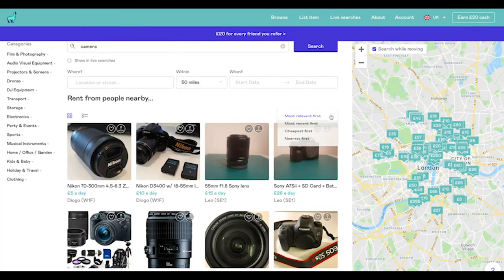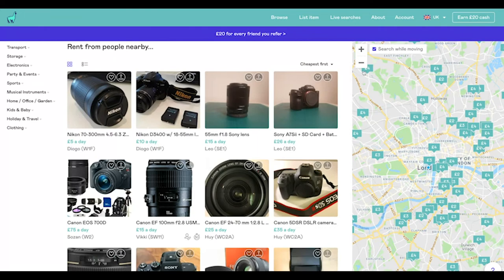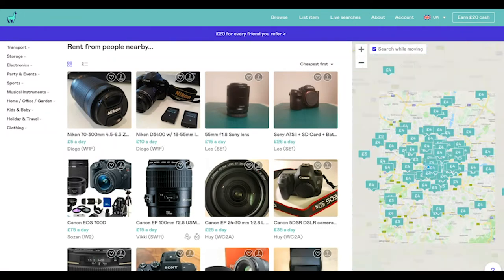Once you have the list in front of you, you can sort it by distance, by relevancy, or from cheapest. Right here you can also see the map, which is really useful to see how far you are from those lenders.